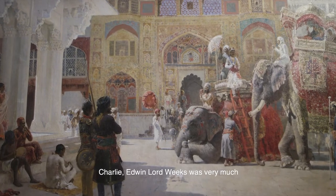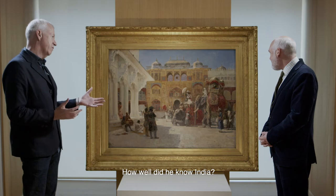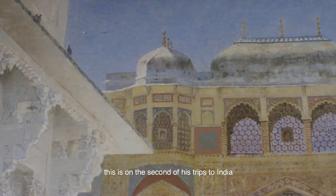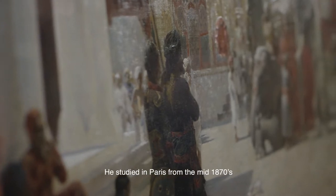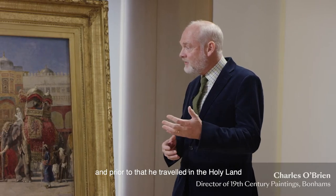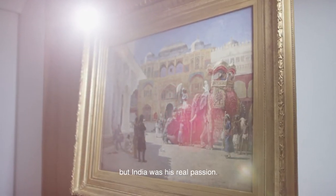Charlie, Edwin Lord Weeks was very much a traveller and an explorer as well as a painter. How well did he know India? He knew it very well — this was on the second of his trips to India, painted in 1888. He studied in Paris from the mid-1870s; prior to that he travelled in the Holy Land and Damascus. So he was a great traveller, but India was his real passion.